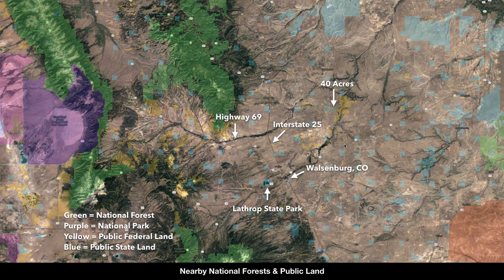You're also surrounded by national forests and national parks. All of the green shaded area is national forest, the purple is national parks, yellow is federal public land, and blue is public state land. Here's the 40-acre parcel right here. So not only are you just across the street from 6,000 acres of public land, you literally have millions of acres consisting of national forests, national parks, other public BLM land, and public state land.